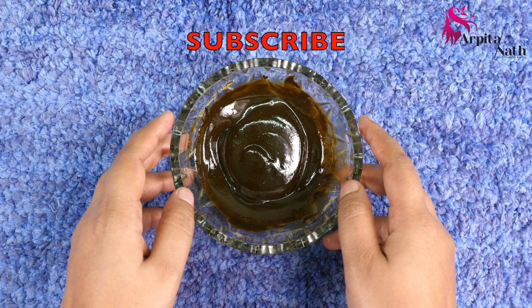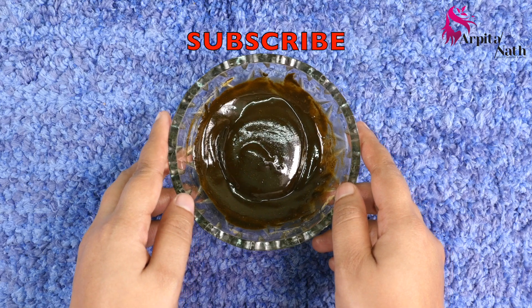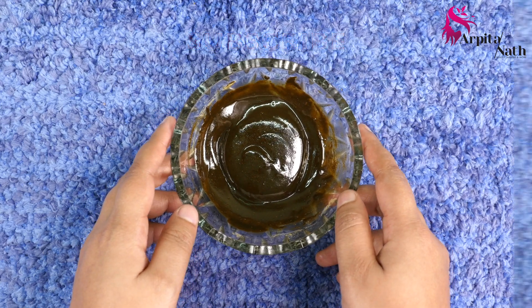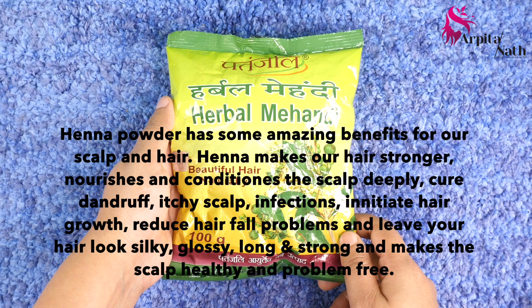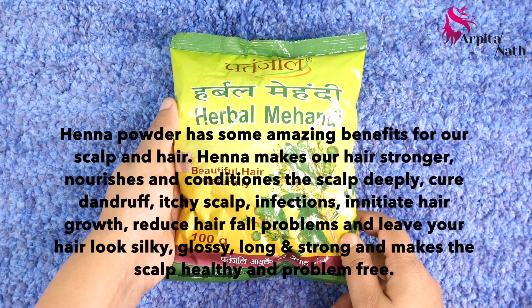Let's quickly see how to prepare this magical mask, but before that do hit that subscribe button to get updated about all my 100% natural and effective home remedies. The first ingredient we will need is two tablespoons of henna or mehendi powder. We all know that henna powder is mostly used for hair coloring, but it also has some amazing benefits for our hair and scalp.